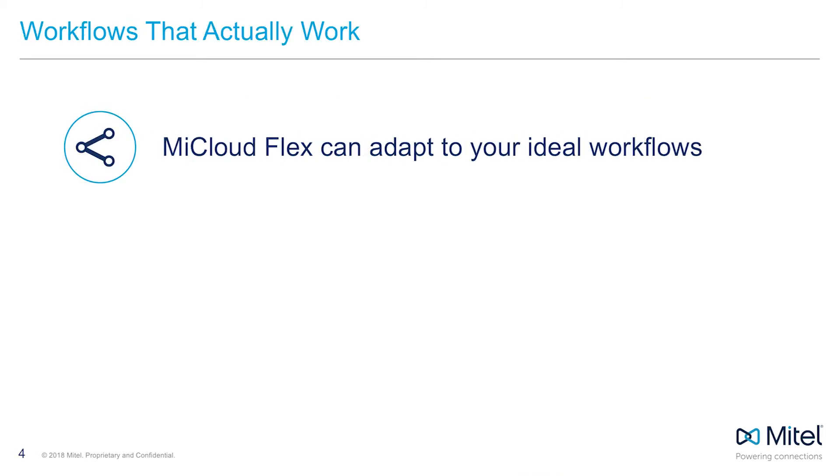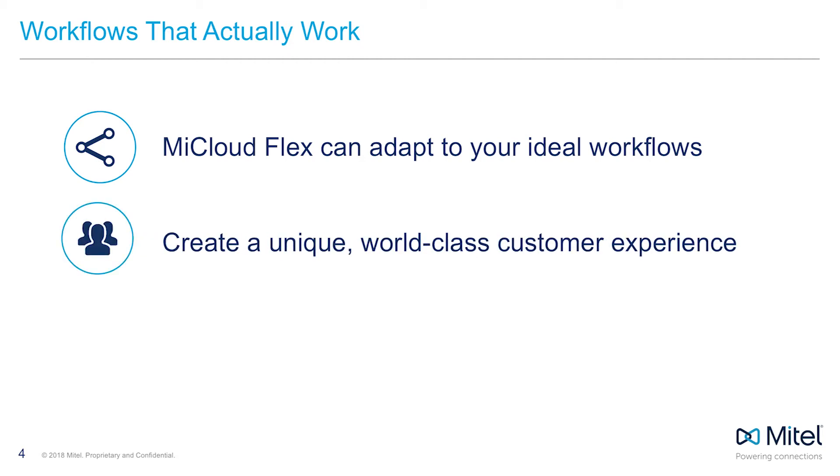Let's face it, adapting to a new phone system is hard. With My Cloud Flex, you don't have to conform to your software. Instead, My Cloud Flex can wrap around your existing or ideal business processes, so you can focus more on the things that make your business great and less on managing a phone system. And this helps you build a world-class customer experience. Customer experience is only meaningful if it's memorable, and this flexibility lets you tailor those client interactions to stand out above the rest.